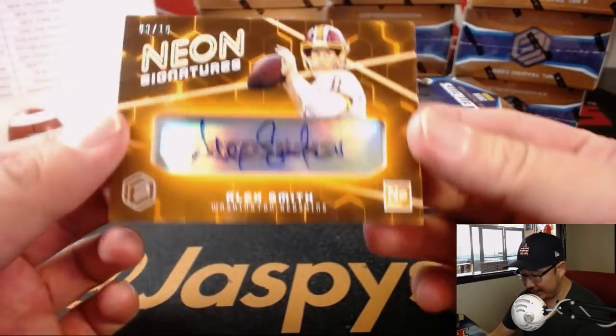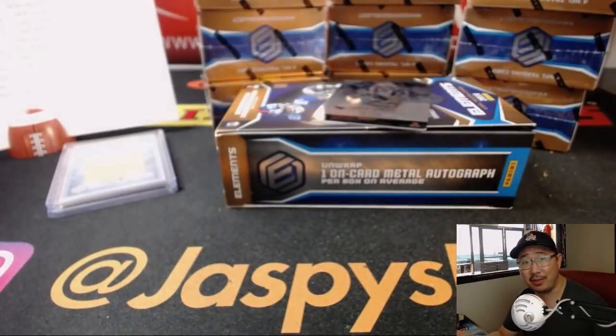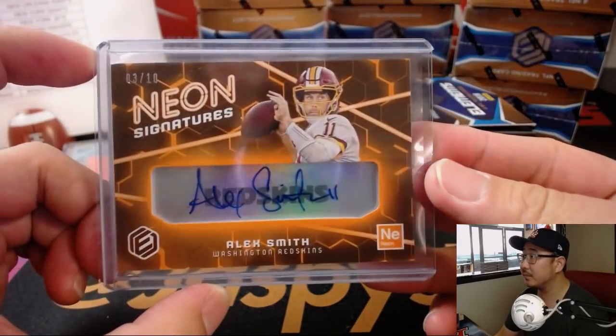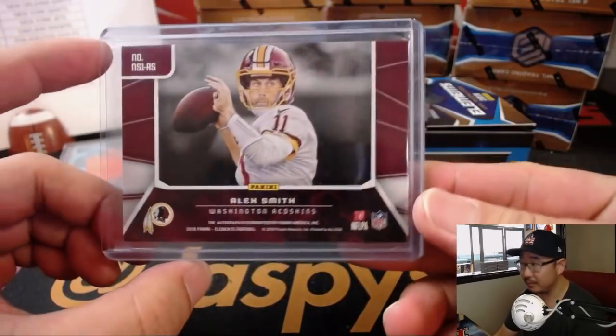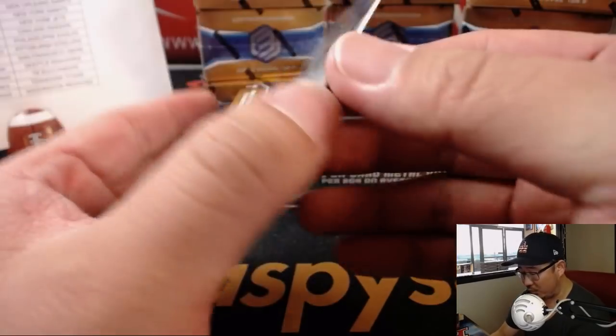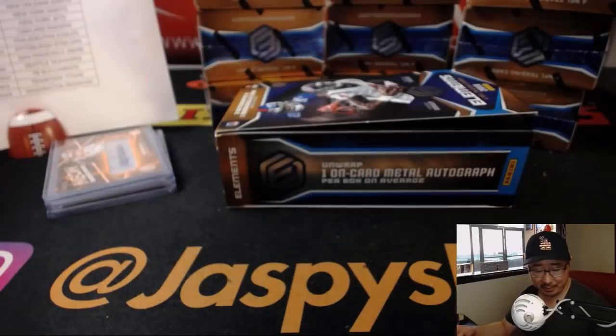Then we've got nice neon signatures, 3 out of 10, Alex Smith. How does everyone think Alex Smith is going to do? This one goes to Paul Kuhl-Hwitt. And then we've got 176 out of 199, Chris Hogan. See how cool that looks right on the plate?